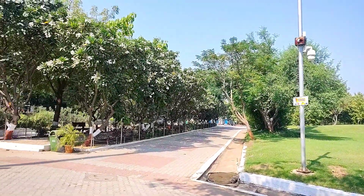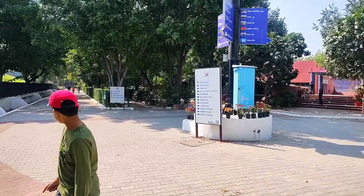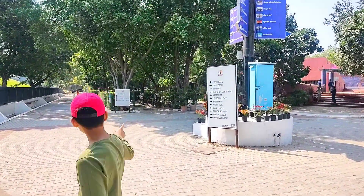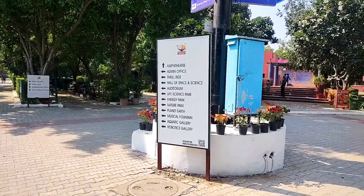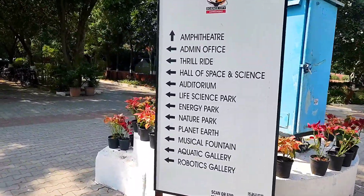Gujarat Science City is a science education center located in Ahmedabad, Gujarat, India. It was opened in 2002 and expanded in 2021.